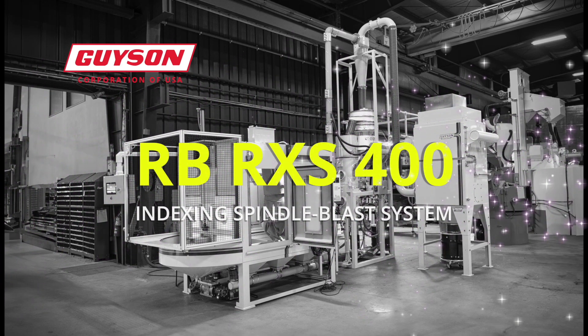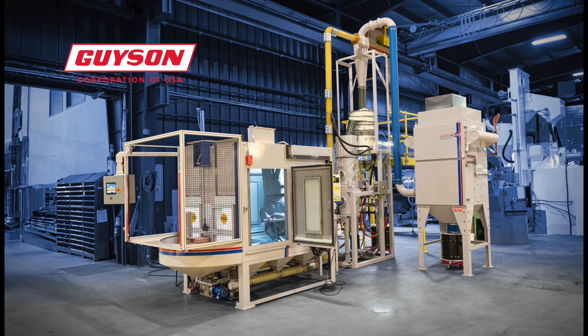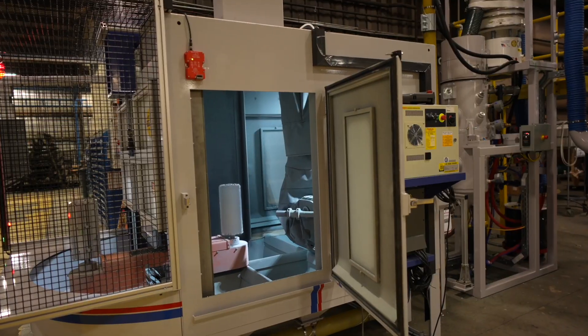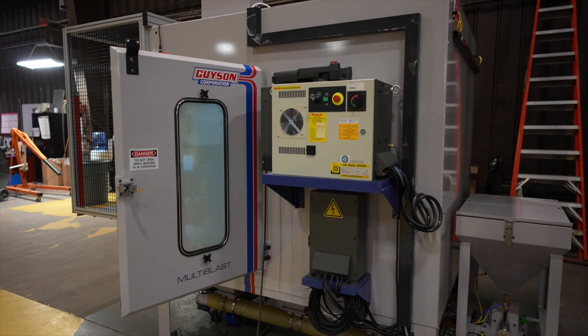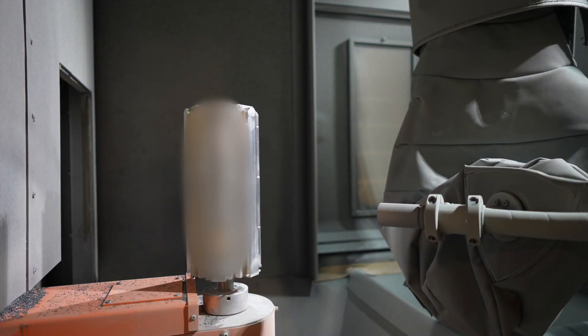The Geisen RB-RXS400 Indexing Spindle Blast System is a versatile and efficient machine designed for surface treatment applications. It consists of four main components: a blast cabinet, an advanced control system, a heavy-duty rotary spindle, and a robotic-controlled blast nozzle.